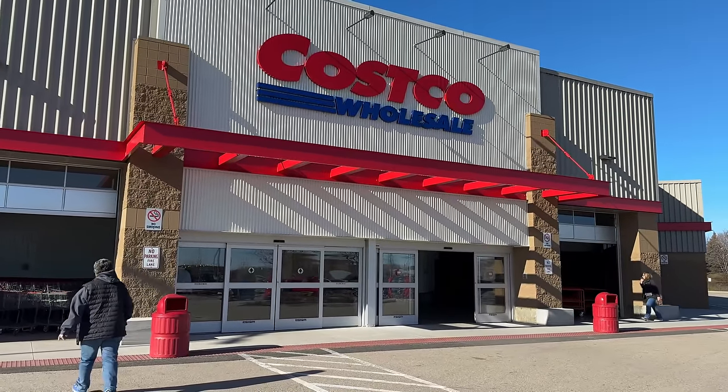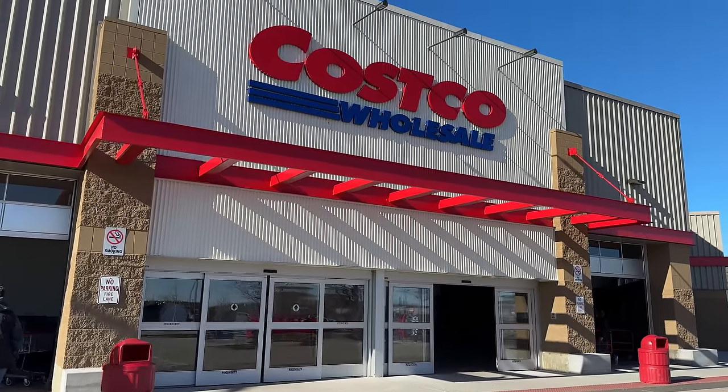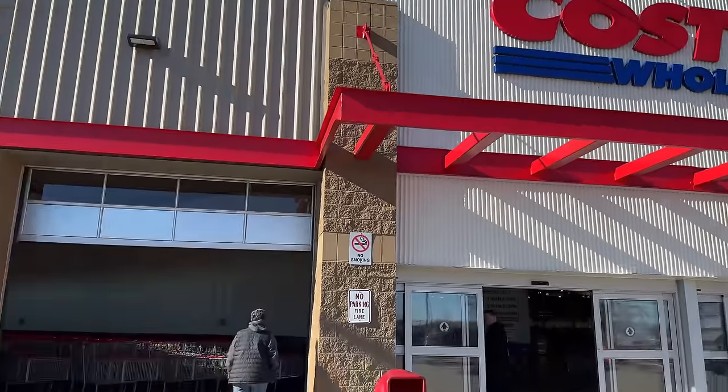Welcome everyone. Today we are covering totally brand new and unique items Costco has going into April 2024. Let's begin.